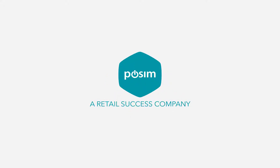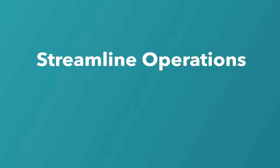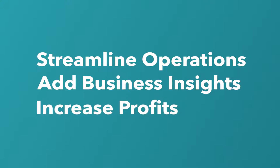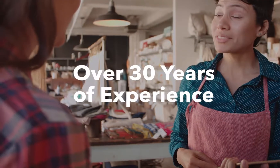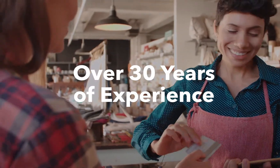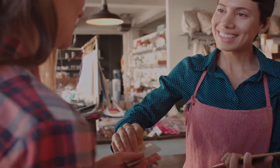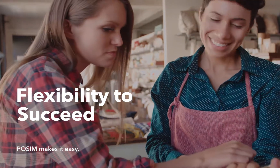Hi, and welcome to Possum Software's online demo. Let's look at how Possum can streamline your day-to-day operations, add insight into your business and increase your bottom line. With more than 30 years of experience, we've developed a feature-rich platform that lets you manage your unique business with ease, all while providing the flexibility and control you need to succeed.